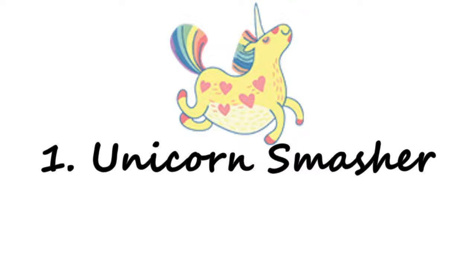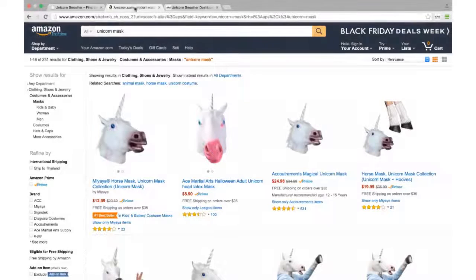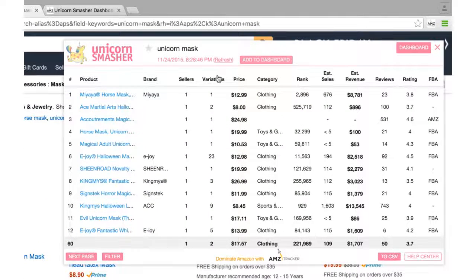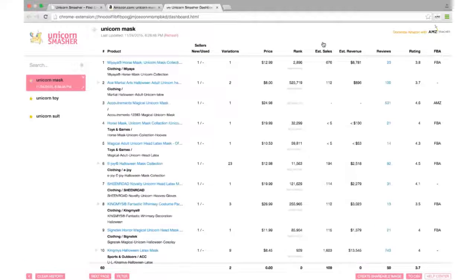Number one: Unicorn Smasher. Analyzing Amazon searches to check the product you just found or thought of is one of the main starting points when venturing out into FBA or even a new product. Although paid options are dominated by the likes of Jungle Scout or Helium 10 nowadays, there's still a completely free option for anybody just starting out who is unsure about paying out the big bucks for these FBA tools. Unicorn Smasher is a Google Chrome plugin that gives you the basic evaluating capability of the bigger tools but for free.